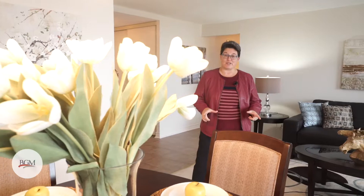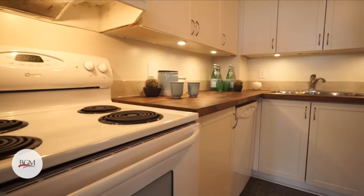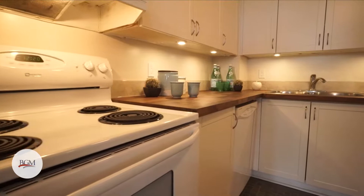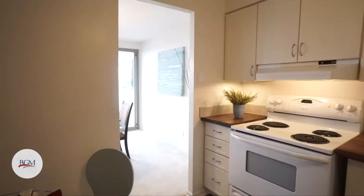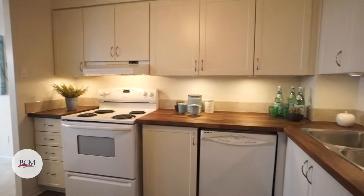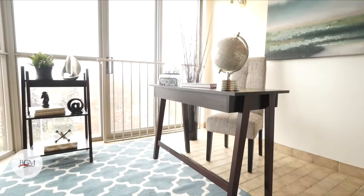Built by Mastercraft in 1984, this unit is two bedrooms, two bathrooms, a refreshed kitchen, and a solarium style balcony. You can enjoy all the morning sun sitting on the east-facing solarium style balcony.